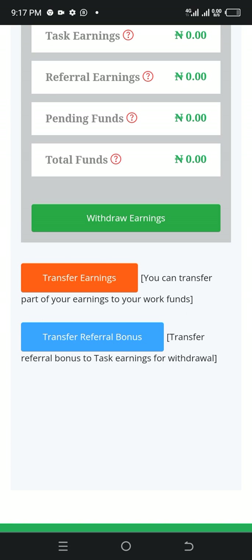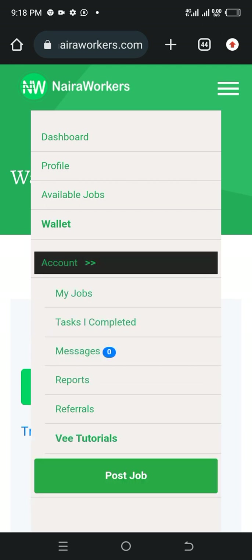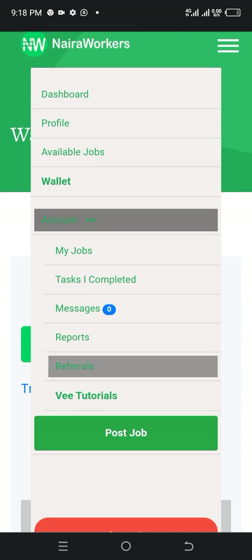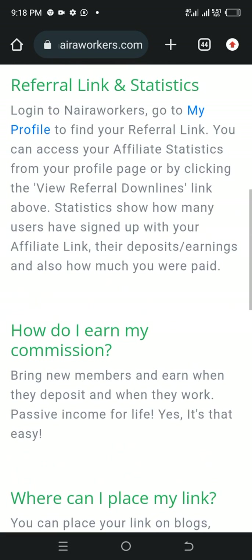Transfer referral bonus. Don't forget that at the end of this video I'm going to drop my referral link so you can use it to sign up as well. You can transfer your referral earnings and orders. Click on the account section — this is where you can get your referral link, which is one of the most fascinating ways of earning here. Refer someone and you get paid. Click on the referral, you'll get your referral link. How do I earn my commission? Bring new members and earn when they deposit and when they work — passive income for life.